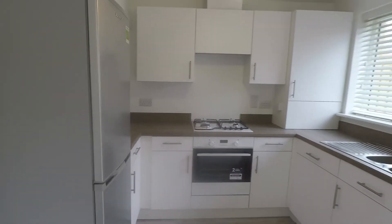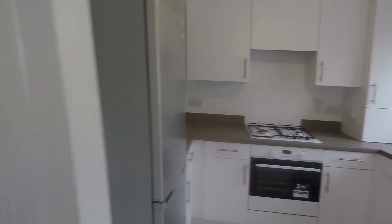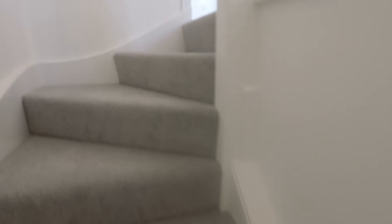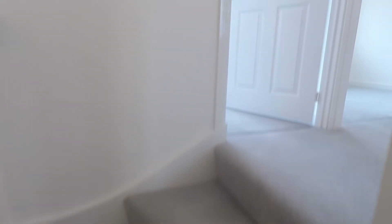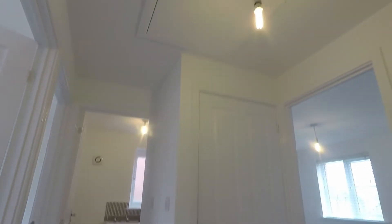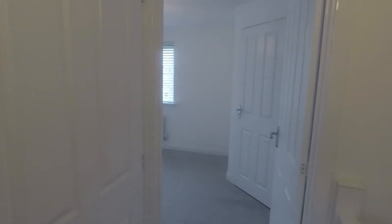We'll show you upstairs. Going back through the living room and into the hallway, up on the first floor the neutral decor continues. You have the three bedrooms and family bathroom. On the landing there's a hatch up into the loft space and a large storage cupboard in the centre as well.